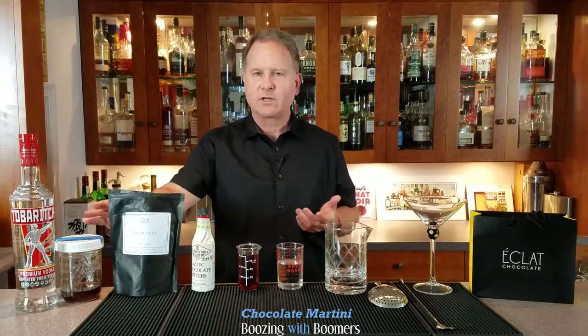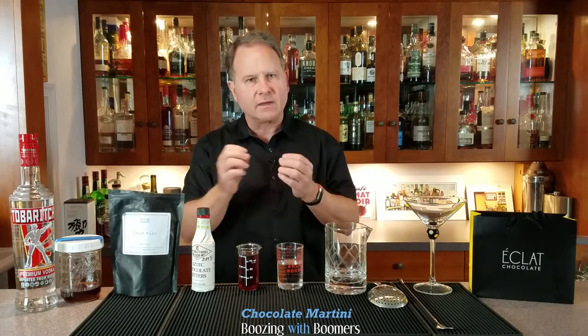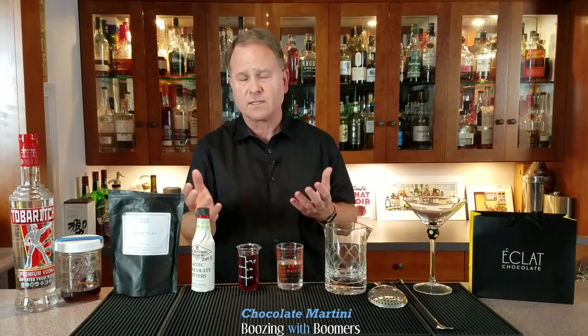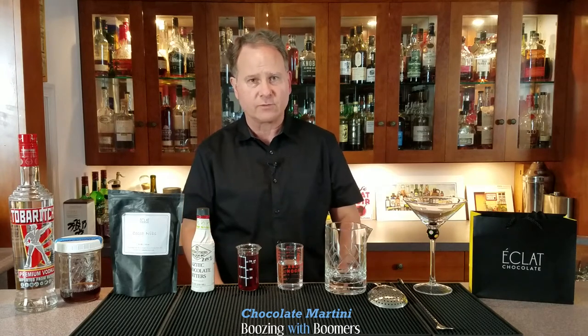One trick I've learned after making several batches of this: the recipe will be in the description below, but you steep the cocoa nibs in a very clean vodka. Every few days, shake the nibs mixture — this will allow the cocoa nibs to really get infused with the vodka and it creates a darker, richer flavor, so it's worth a little extra effort.